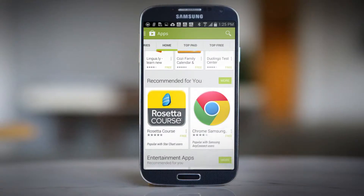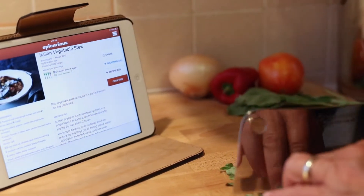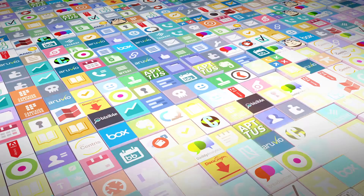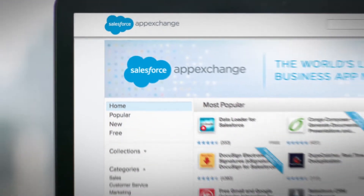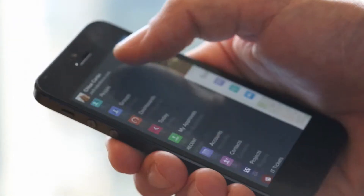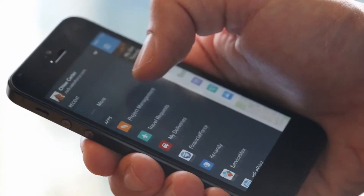What if you could find business apps the same way you get apps to eat, shop, and get around? The Salesforce AppExchange is the world's leading business app marketplace, where customers have already installed millions of apps.